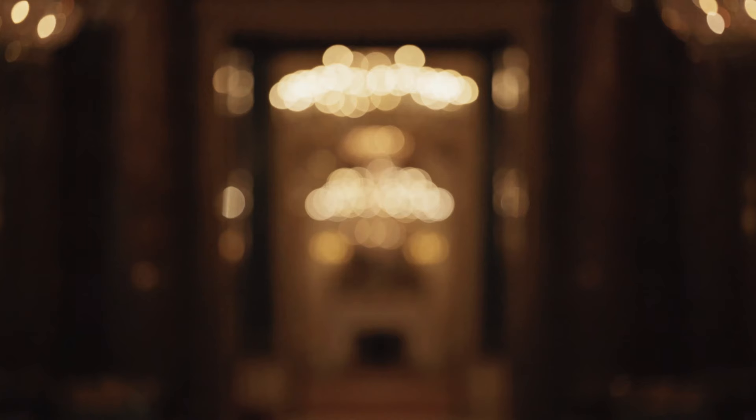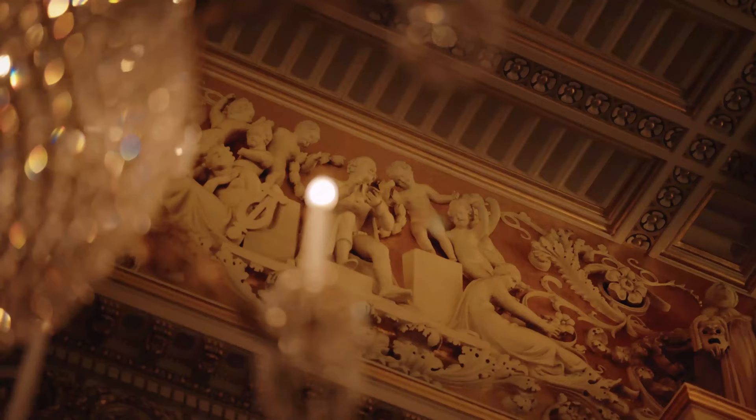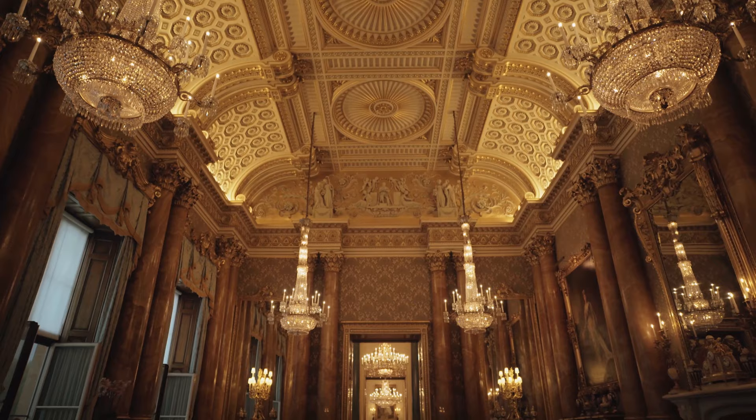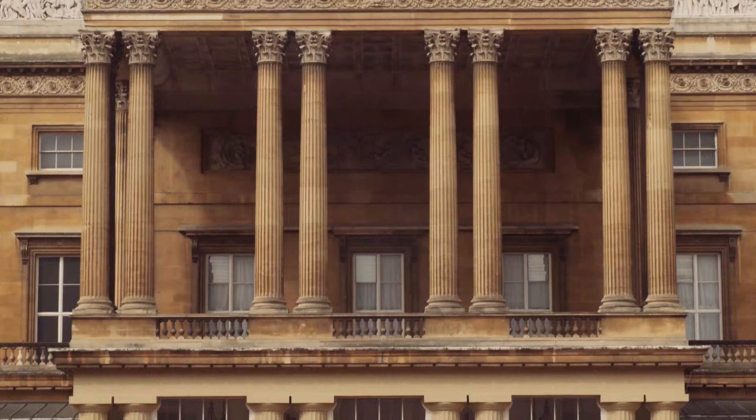One of George's aims at Buckingham Palace was to enhance the feeling of historical continuity, and he did this by including sculptural elements such as reliefs on the facade which show key moments in British history.